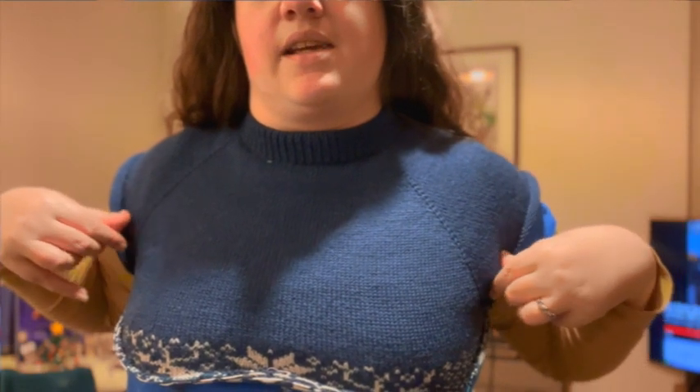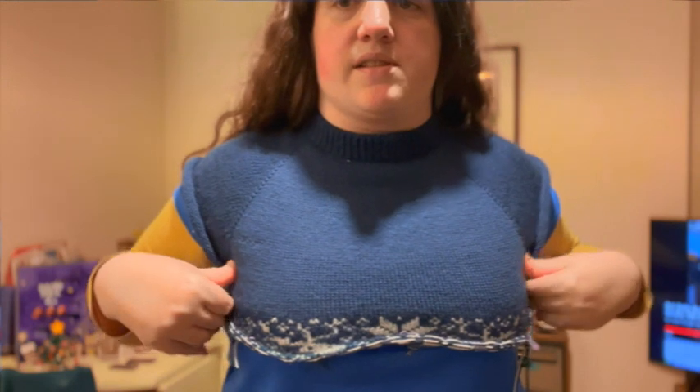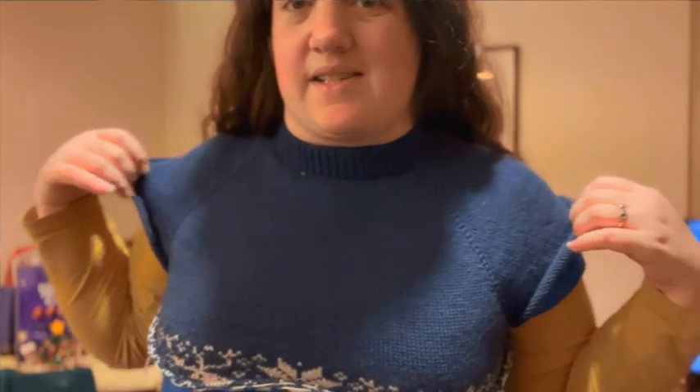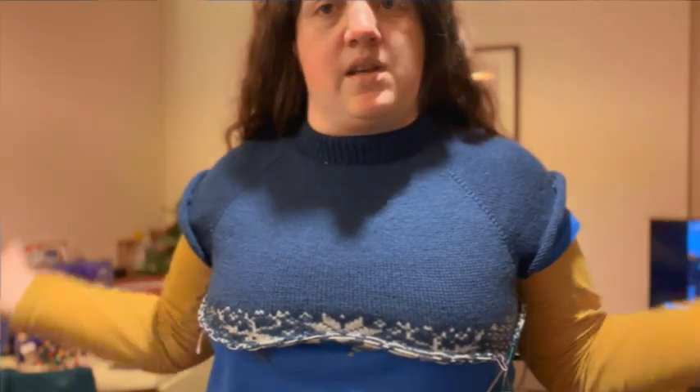I'm very glad I went up the size — this wouldn't have fit if I'd stuck with the size I was originally planning. If I wanted more ease I'd have had to go up another size again, but I think there's going to be enough ease in the sleeves as well.